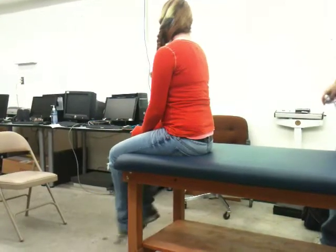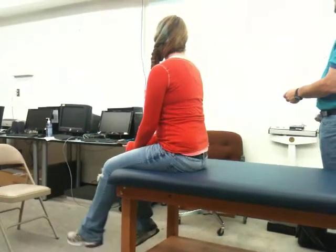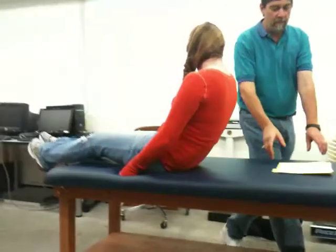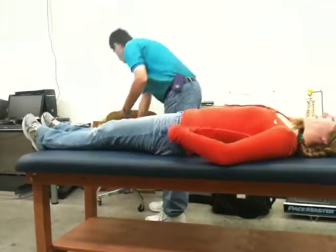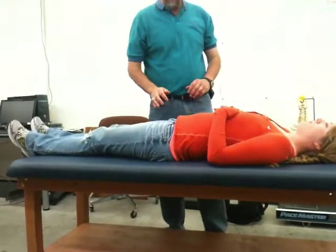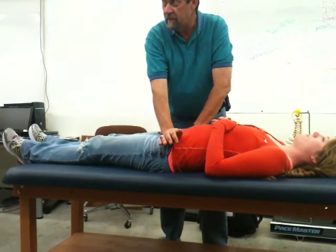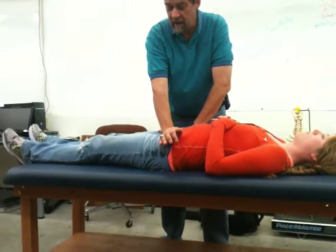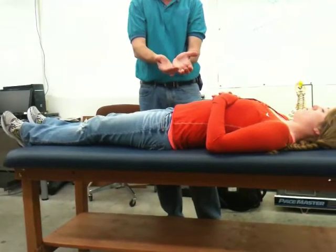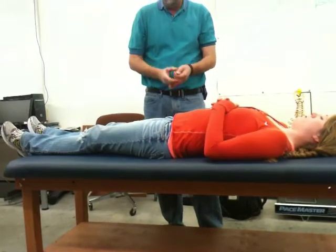Then we have stress tests — some special tests for the SI joint. First is the pelvic rock test, which is kind of the opposite of what it seems. I come in and try to spread the ASISs apart; spreading them apart is technically compressing the SI joints. We look to see if that causes pain, which would indicate a ligamentous problem with those joints.